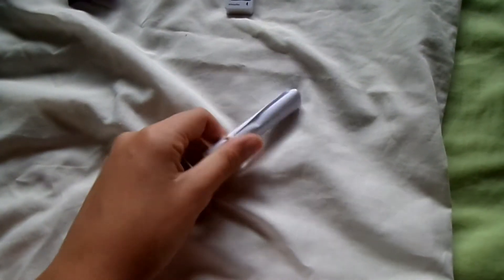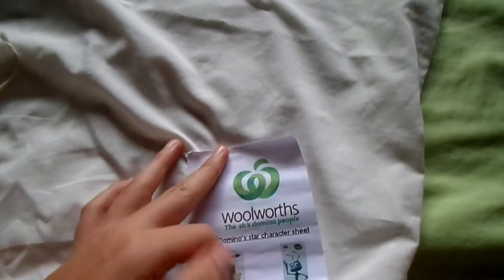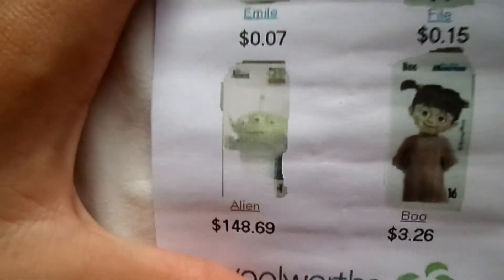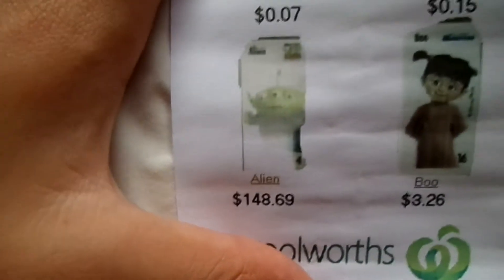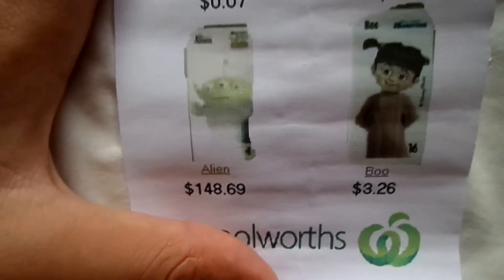Here it is, boys. That's a beaut. I've got my rarity sheet right here. Just have a look, open that little scroll up. There we go — Woolworths, the sick Domino people character sheets. So we've got Emili, Fight, Alien. Oh, look at that — that's an orange rarity! That's the one, boys. $148 on the Woolworths market. That's a bit of quality. Good thing I did that little prayer.